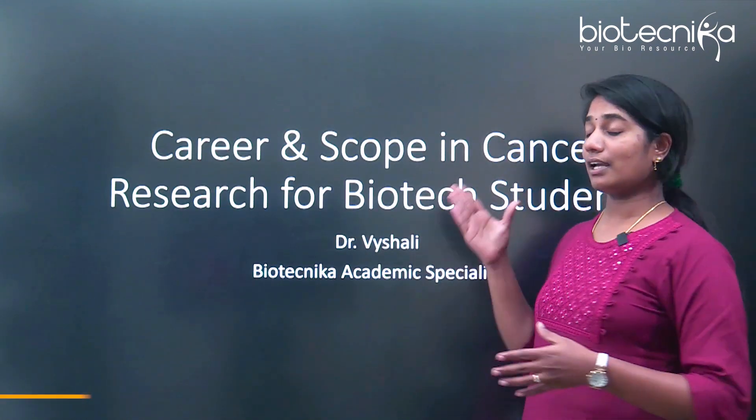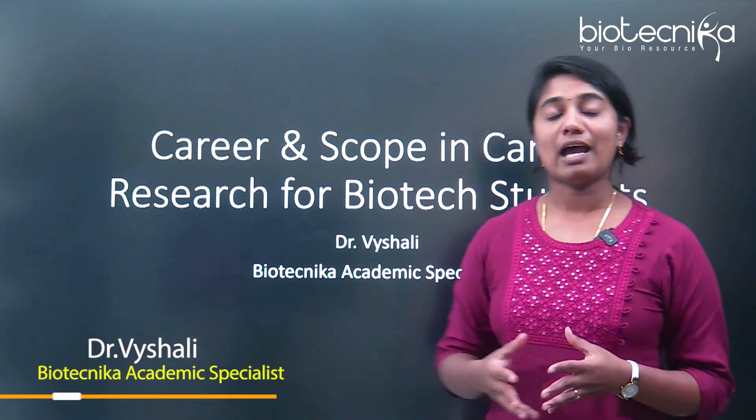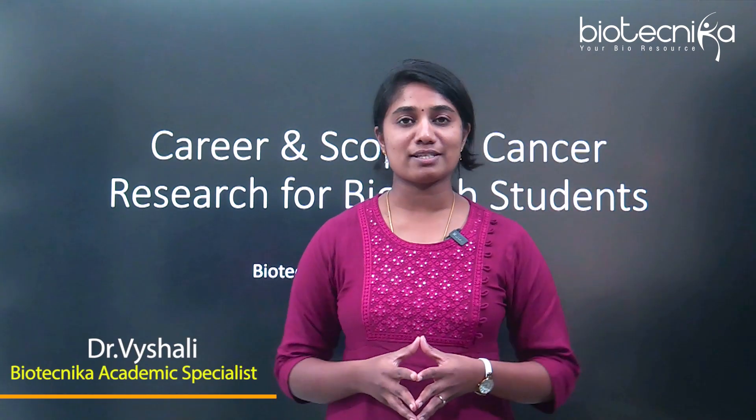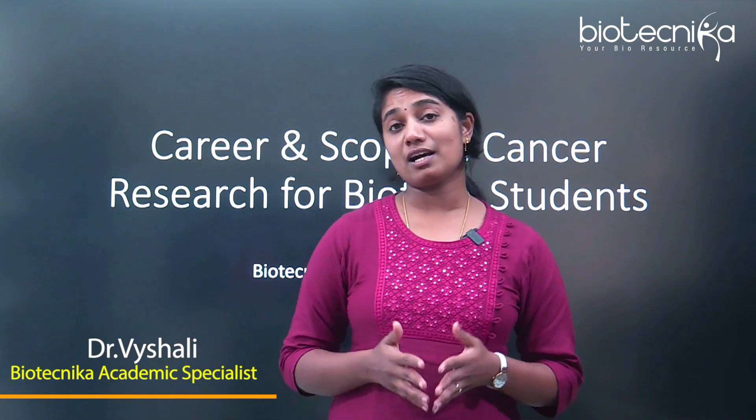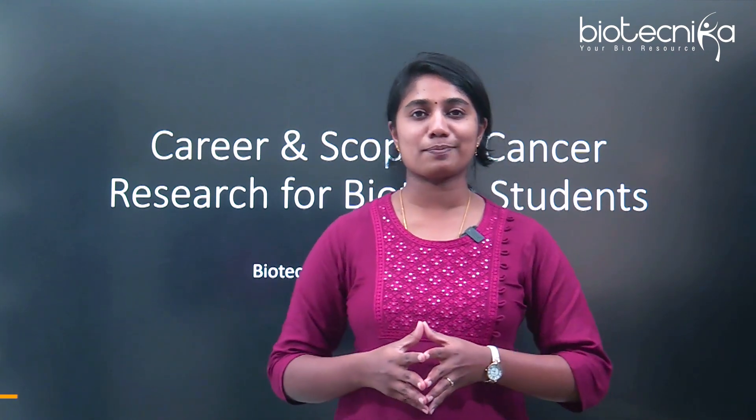Today we're going to see career and scope in cancer research for biotech students. I'm Dr. Vaishali, academic specialist at Biotechnica. Biotechnica is a space where we guide you on anything and everything regarding your bioscience career. Let's explore the topic.